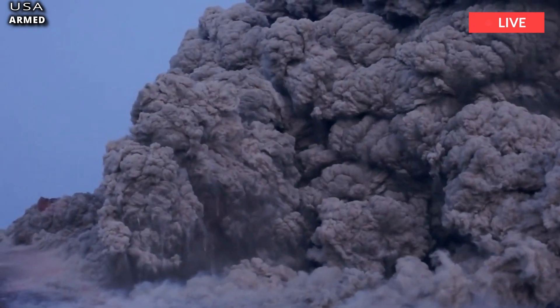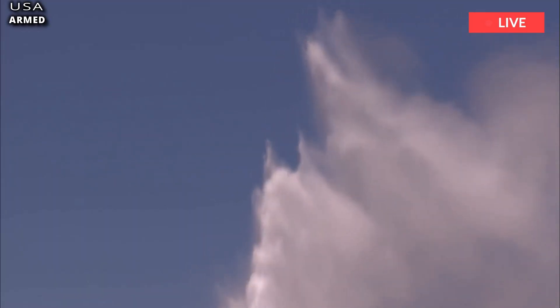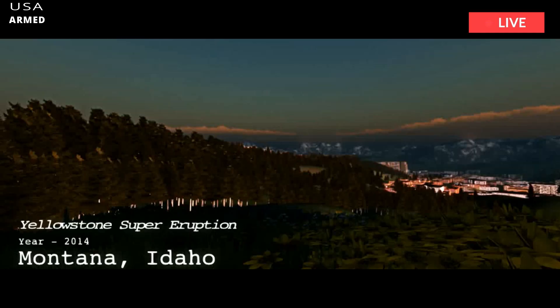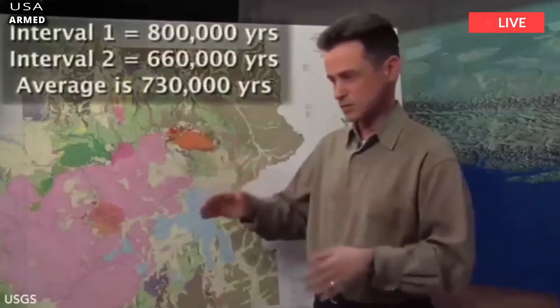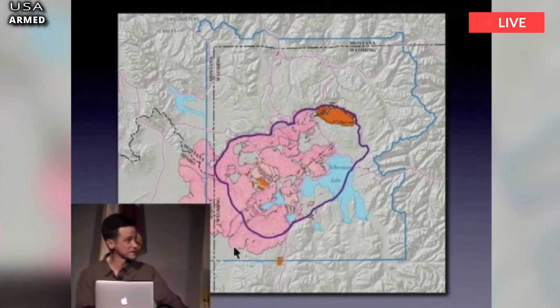However, researchers were stunned in 2014 when a study showed it was leaking hundreds, possibly thousands more gas than expected. Lead scientist Jacob Lowenstern at the Yellowstone Volcano Observatory said, 'We had sort of an aha moment where we realized, wow, that there's a lot of crustal helium coming out of Yellowstone — far more than we would have predicted.'